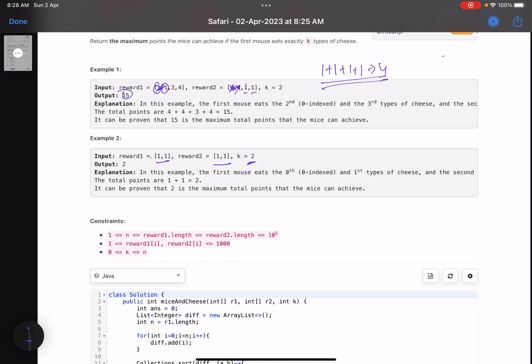For the second example where all rewards are one and the first mouse must eat two types of cheese, both types are eaten by the first mouse giving one plus one equals two points. Now for the intuition: k types of cheese are to be eaten by the first mouse. My aim is to maximize the reward, so I can take the difference between what each mouse gets for each cheese type: reward1[i] minus reward2[i].